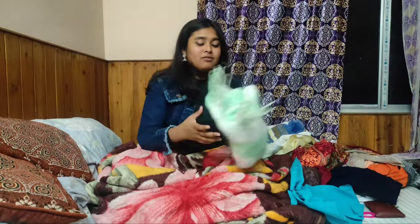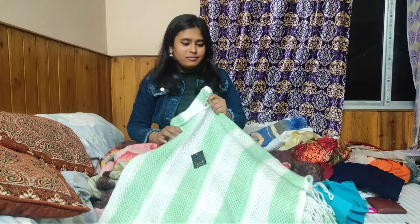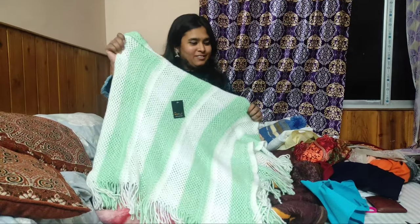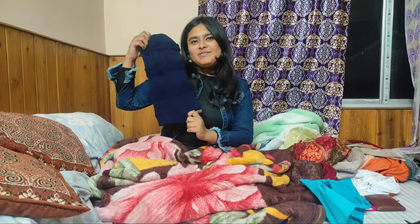The next thing which I bought from Darjeeling is a poncho — we have seen these a lot of times but I like this color because it is a cute one. The next thing which I bought is a beanie cap — I bought this for my brother and I hope that he would love this.